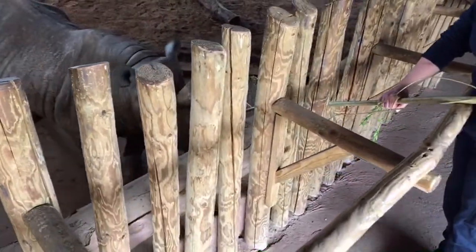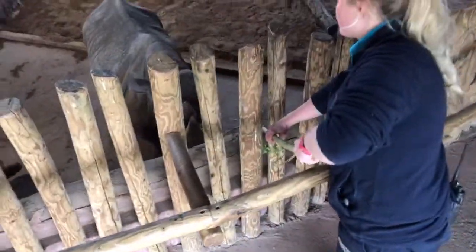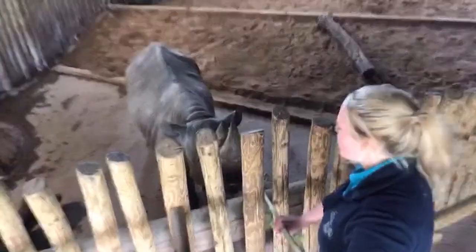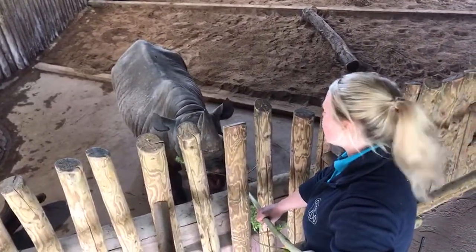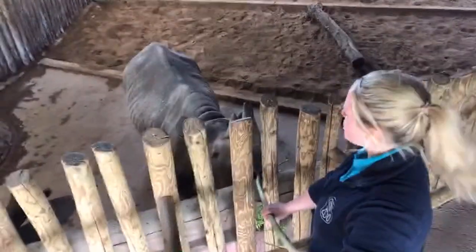This is something we're really proud of at Chester Zoo — that we're able to have so many calves through using these techniques. They are actually using these techniques out in Kenya at the moment to try and help boost wild populations too.